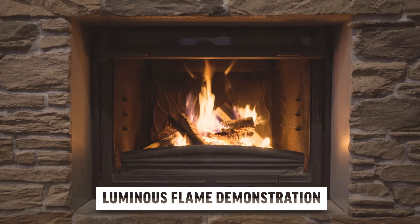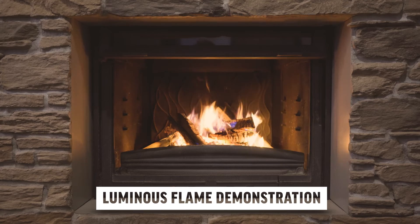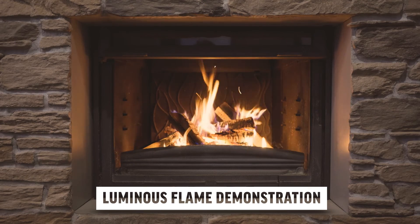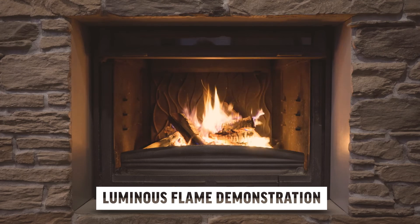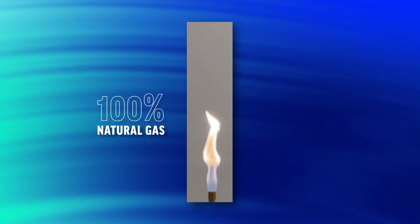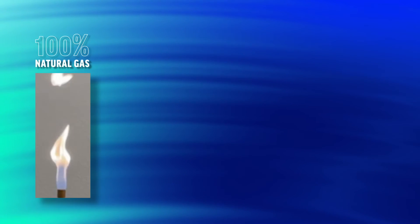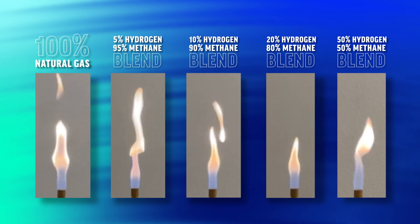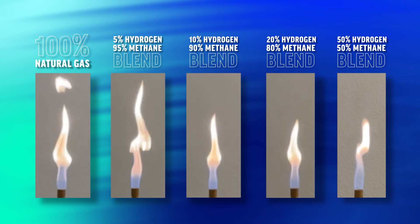The luminous flame demonstration shows differences in incandescent flames, which can be observed on common household appliances such as fireplaces and gas lamps. Comparing a 100% natural gas flame with blends of increasing hydrogen percentages, we observe a steady trend with increasing hydrogen at customer delivery pressures.